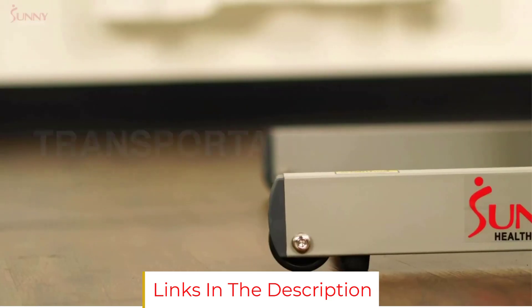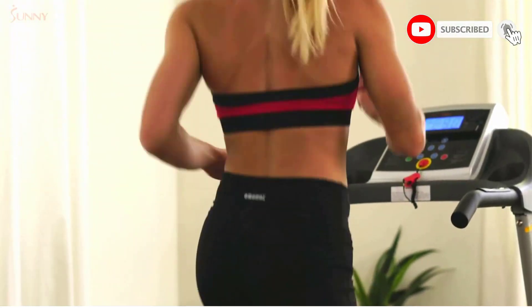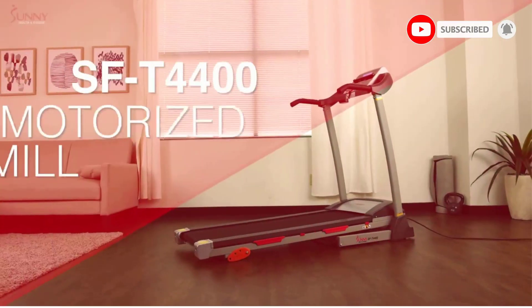There is also a weight limit of 220 lbs. Despite these issues, we believe this is a good and affordable option for walkers or moderate pace runners.